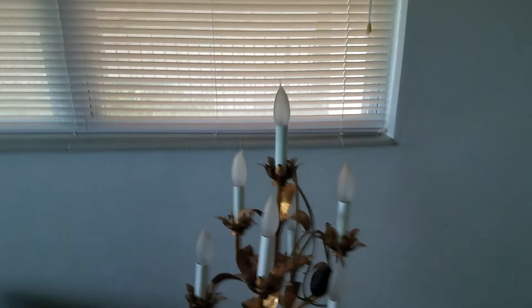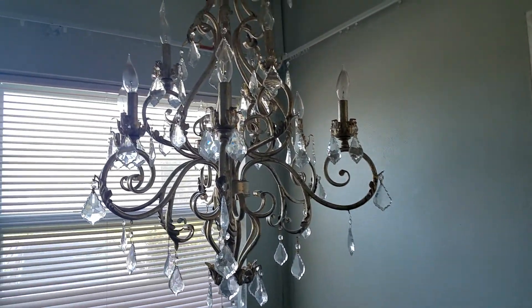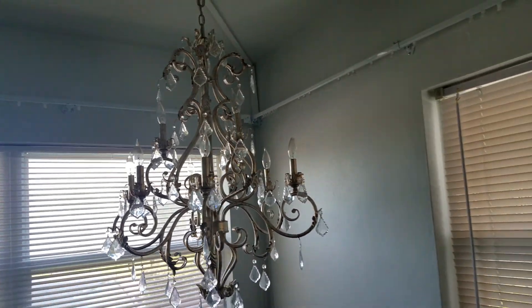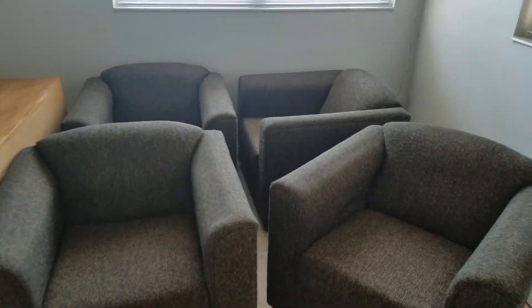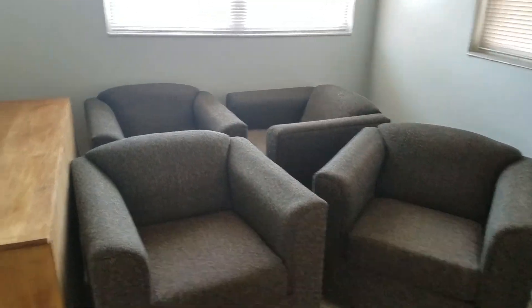Here's some more art deco chandeliers — now here's a nice one, it's a big one. Another chandelier. We also have these four chairs — they're in like-new condition. There's four of them and they're good for an office or something.